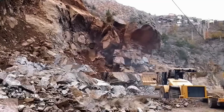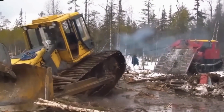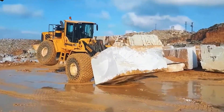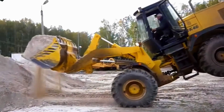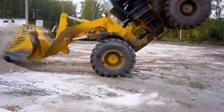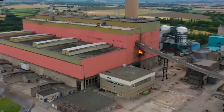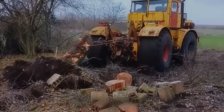You won't believe it until you see it with your own eyes. These bulldozer operators maneuver blocks of steel weighing tens of tons with astonishing precision. Every lift and turn is executed smoothly, as if pre-programmed. The combination of mechanical power and human skill creates spectacular moments, making you think you're watching something fake.